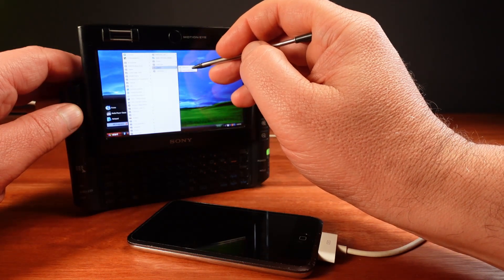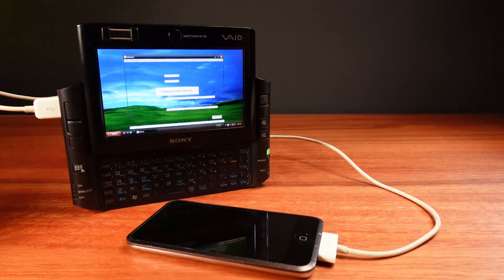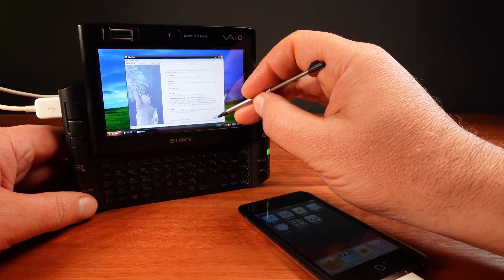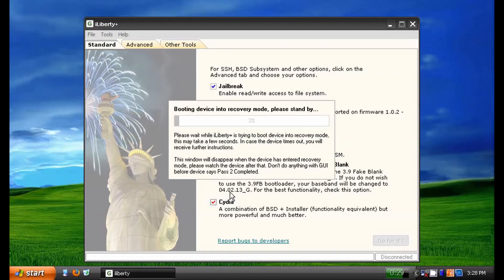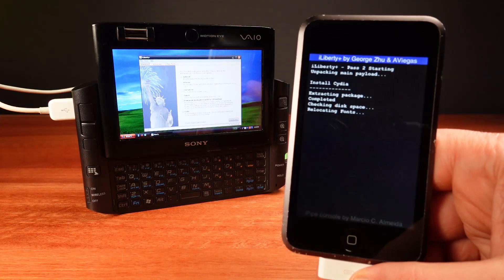To jailbreak, I'm going to use iLiberty Plus. This is one of the first complete jailbreaks in that it's easy to use and has many additional options such as activating and unlocking. I'm checking the Adcidia box. It's just a matter of starting the process and allowing the software to do its thing. The jailbreaking process involves exploiting a flaw in Apple's security and using that to our advantage — in this case, installing software that Apple doesn't want us to install.